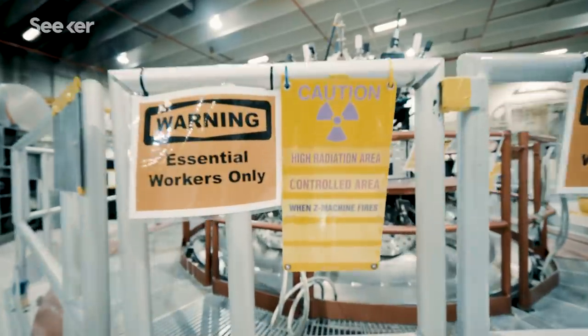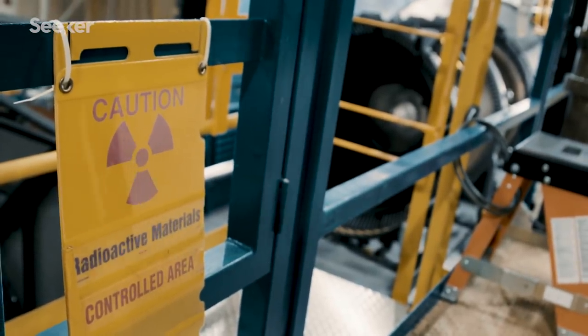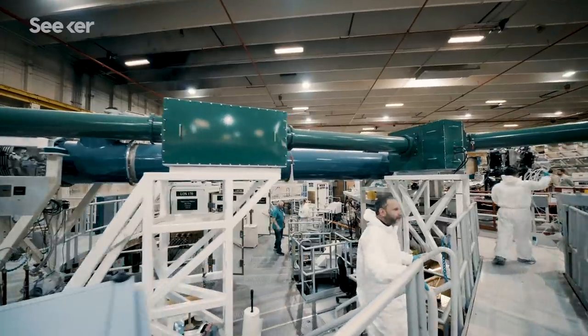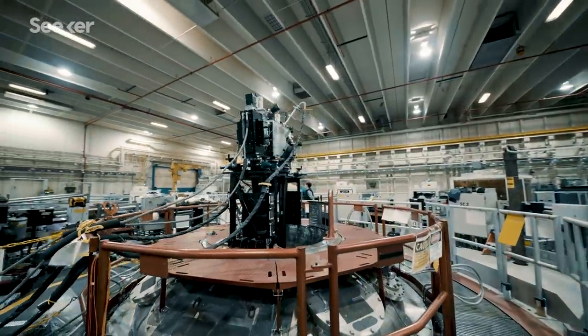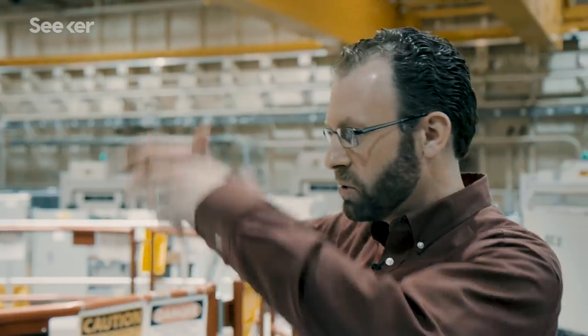Though that still involves some danger. There are radiation hazards in the building — when the machine fires, it creates radiation. Today, this facility is the world's most powerful and efficient laboratory radiation source, capable of creating conditions found nowhere else on Earth. There's a rumor that some of the folks filming the Avengers movie wanted to use Z as a portal and have something come out of it.